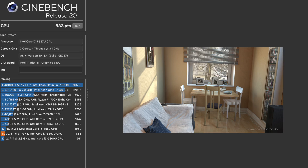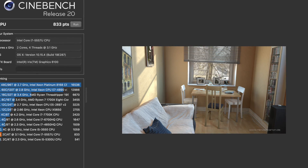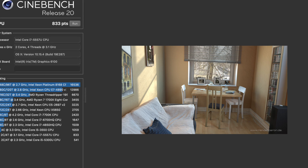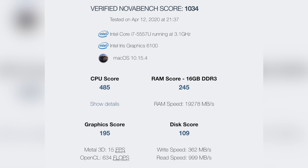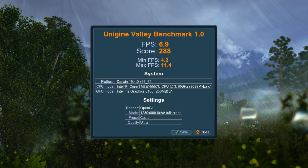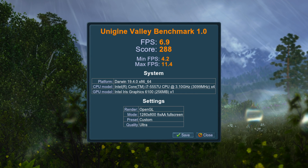I ran Cinebench R20 four times and got a CPU score of 833 points. I then tested the MacBook Pro using NovaBench, getting a score of 1034, and used Unigine Valley to test the GPU, getting a score of 288, which isn't really that great. I also did a fan speed noise test under load — this laptop gets very loud under load for sure.